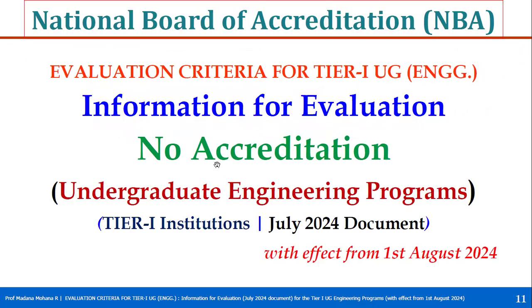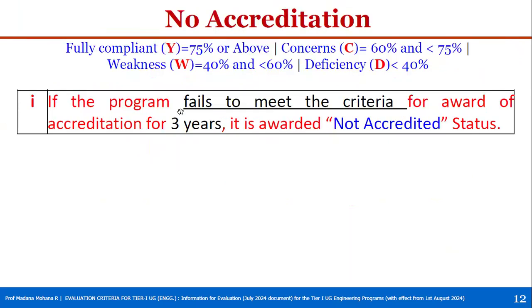The third case is no accreditation. If a program fails to meet the criteria for award of three years accreditation — any of the five conditions — then it is awarded a 'Not Accredited' status for that particular program. These are all three cases: six years accreditation, three years accreditation, and no accreditation.